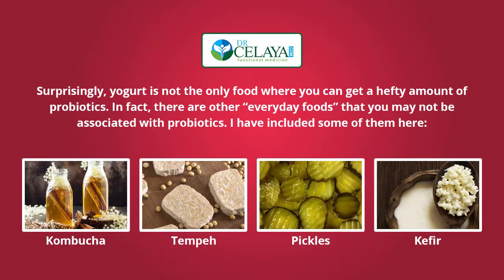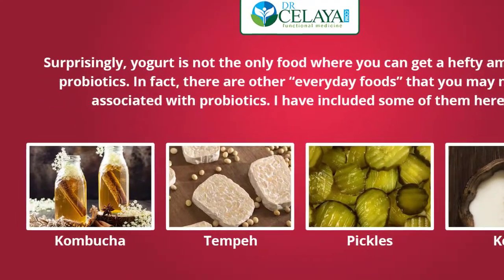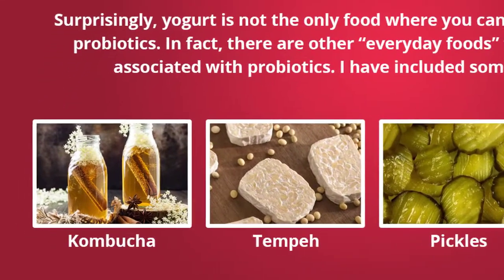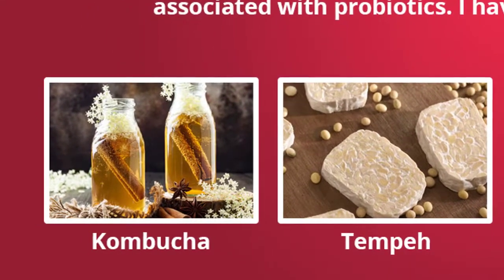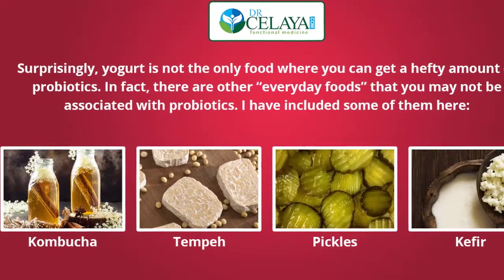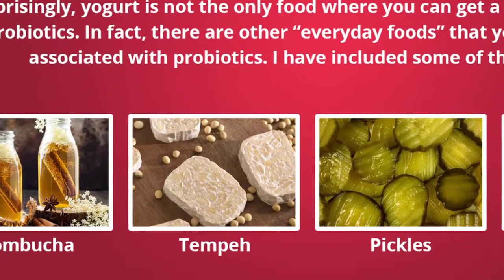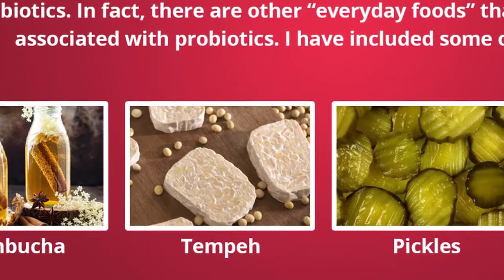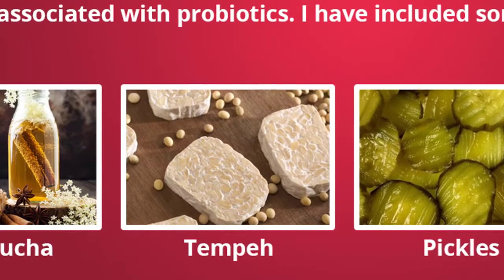Surprisingly, yogurt is not the only food where you can get a hefty amount of probiotics. In fact, there are other everyday foods that many people may not associate with them at all. Kombucha is regarded as a fermented drink which is probiotic-abundant, and it helps fight off dangerous yeast like candida. Tempeh is made from fermented soybeans, and some studies vouch that tempeh has more probiotics than typical probiotic capsules, though it may not have all the important strains of bacteria.